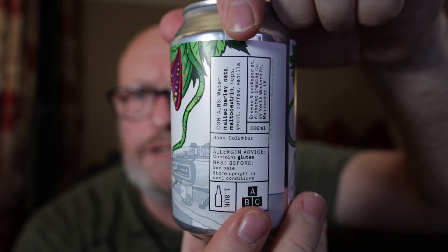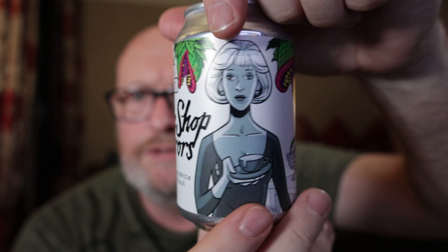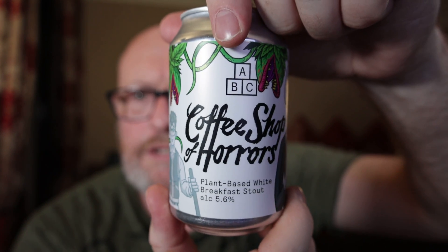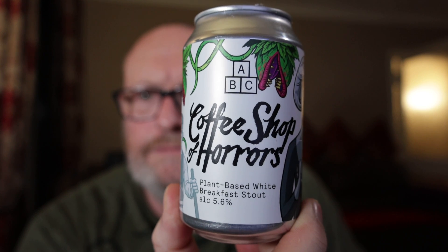Same again, I'd like to hear how your taste buds and senses differ from mine. I like it.